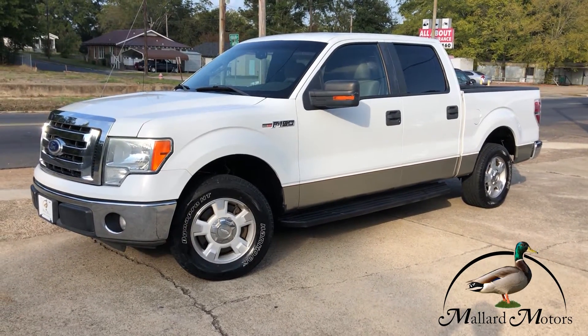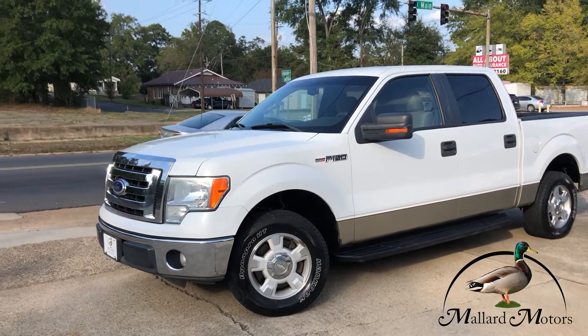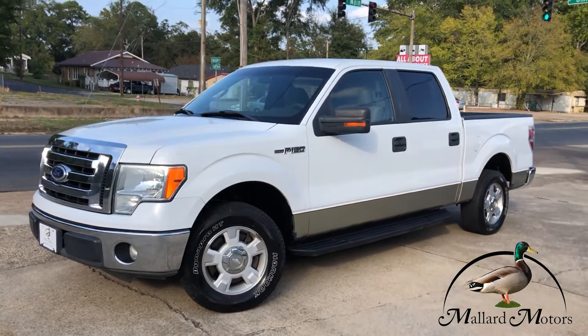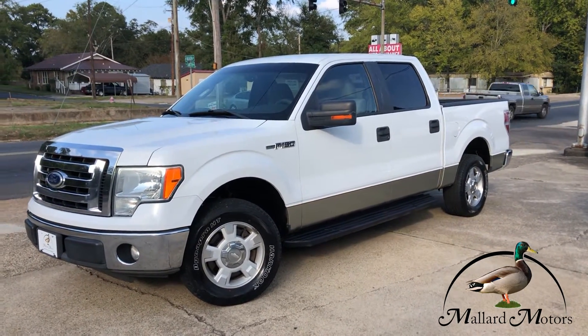Hey guys, Clay at Mallard Motors. I'm going to show you some details on one of the trucks we got on the lot. Before I get into that, don't forget that we do have a $100 credit challenge — if we can't get your credit approved for a vehicle loan, we'll give you $100 in cash.